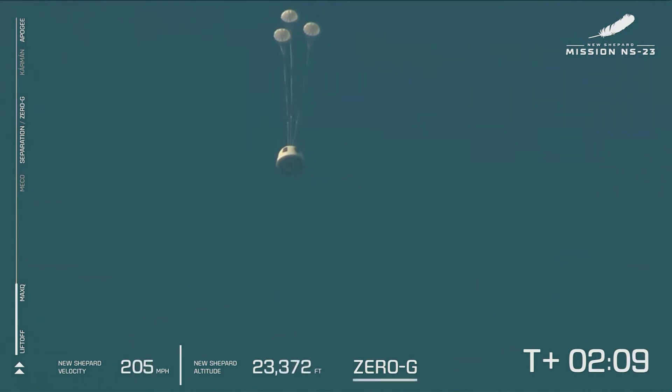It was unplanned and we don't have any details yet, but our crew capsule was able to escape successfully. We'll follow its progress through landing. As you can see, the drogue chutes have deployed and the mains are going to be pulled out next.